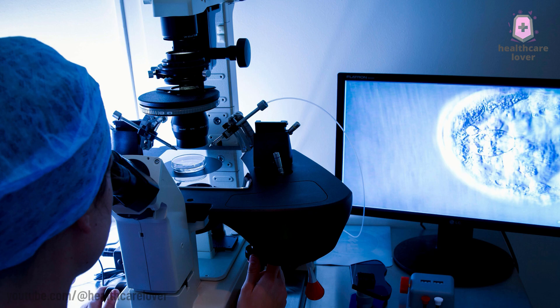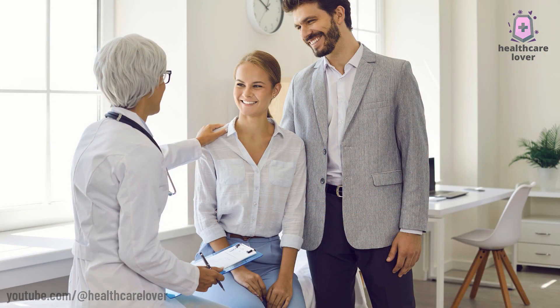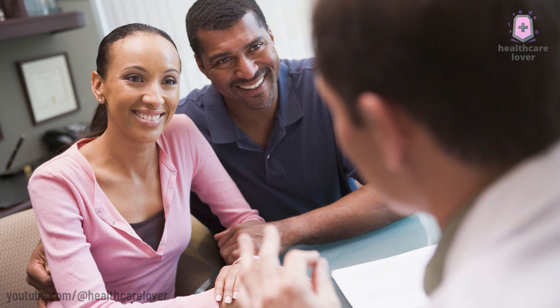It's crucial to understand that IVF is not always successful on the first try, and numerous rounds may be required to obtain a pregnancy. Additionally, IVF may be a physically and emotionally hard procedure, so it's crucial to have support and advice from a fertility professional and counselor.